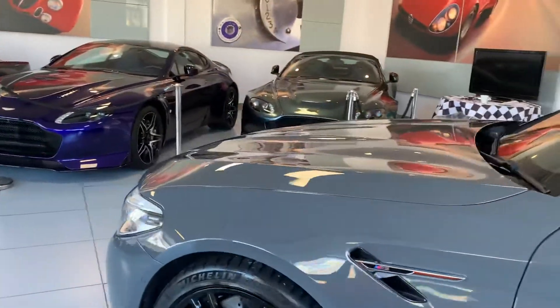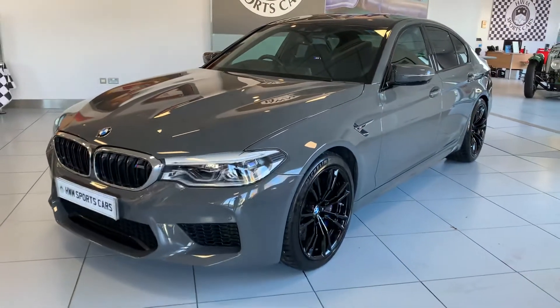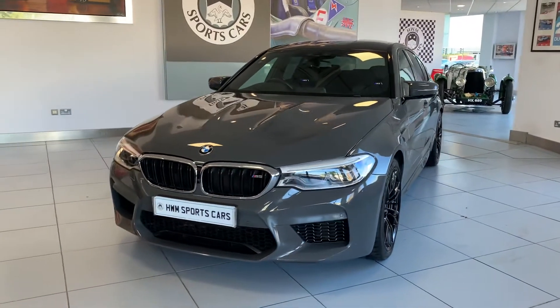The car also comes with two keys, including the display key — the one with a small touchscreen that gives you information about the car. You can also set the pre-heating function on it.